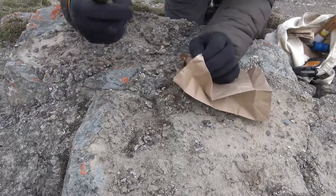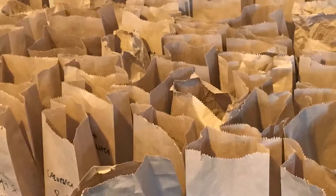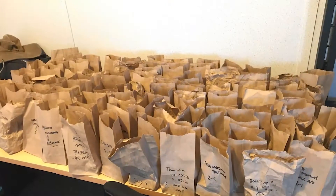We collect them, store them in paper bags, dry them, and put them in protective cases to transport back to the museum. Once at the museum, they're pressed and stored in acid-free packets in the herbarium in perpetuity.